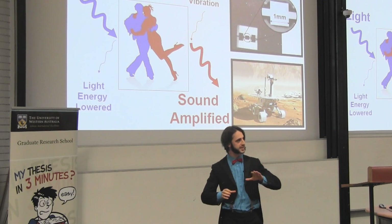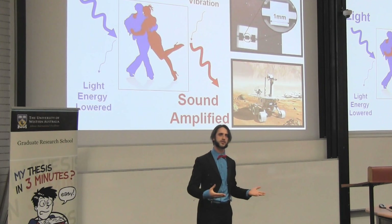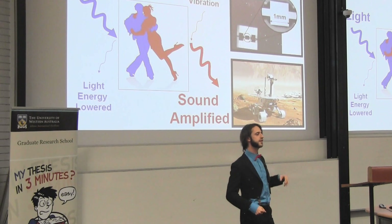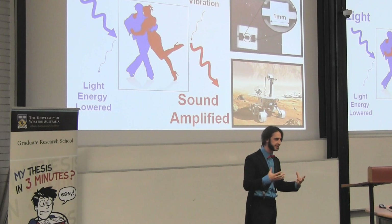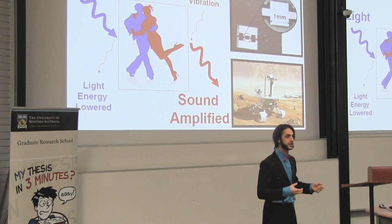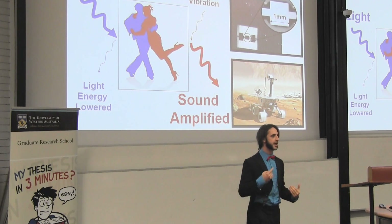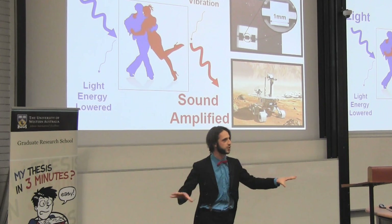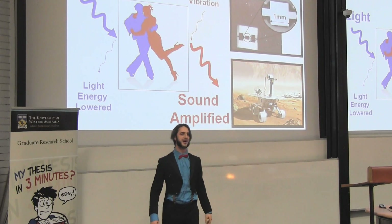Already, our mirrors are outperforming similar prototypes from around the world. At this stage it's still a little early to send my mirrors out into space. However, our results are very promising for improving existing technologies in a range of fields, such as Earth and space exploration, biology, and medicine. My name is Francis, and I, for one, dream of seeing Mars rover-like vehicles exploring other worlds and using a device with my name on it — the Framplifier.